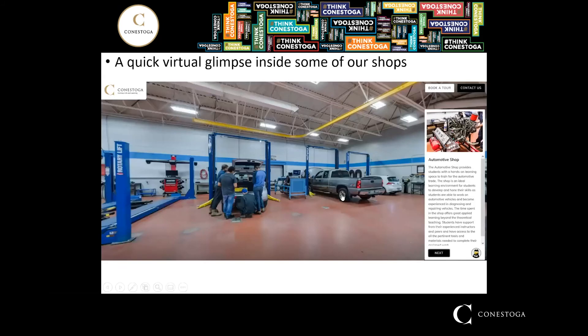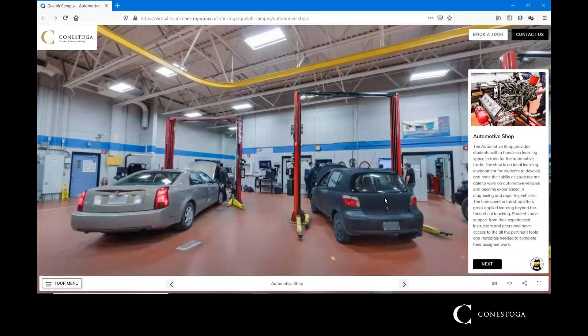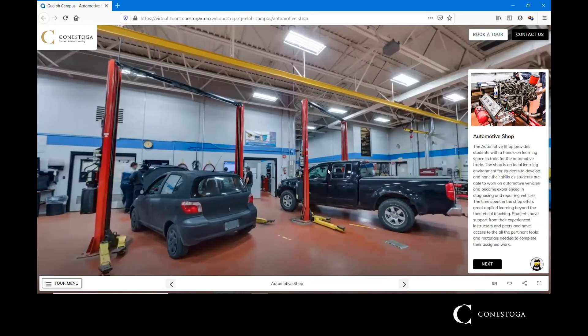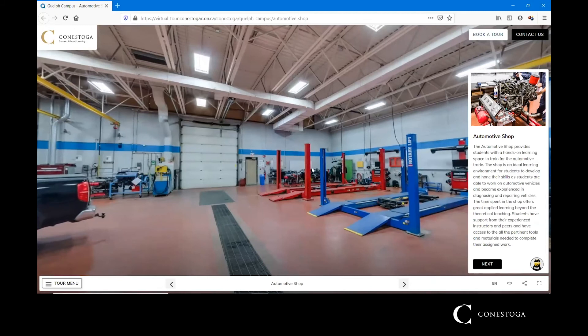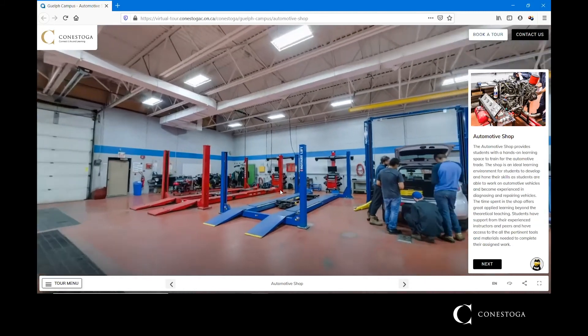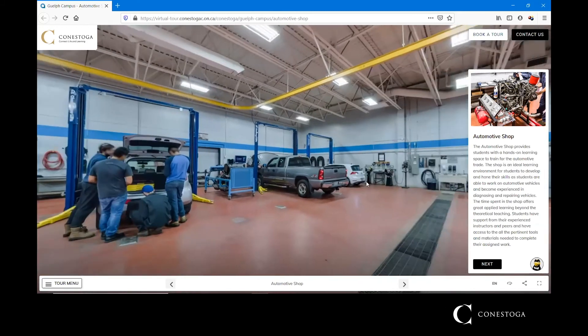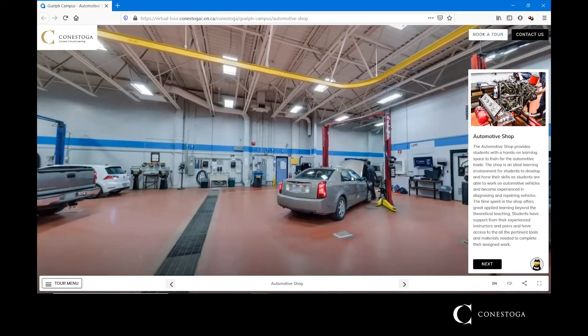We'll have a quick virtual look inside our shops. Starting with one of the automotive shops at our Guelph campus, we can do a 360-degree view and get a good idea of how the shops are outfitted — featuring four-post alignment hoists, two-post hoists, plus a whole series of models that students are able to work on.